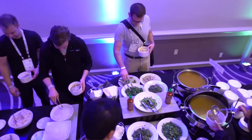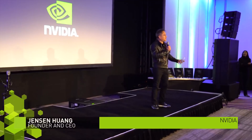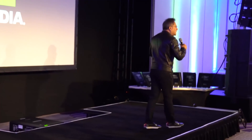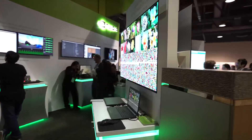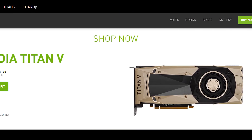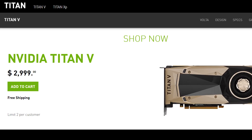NVIDIA has officially unveiled their first Volta-powered GPU designed for the personal computer, and it's a doozy. Unfortunately for those hoping to get their hands on NVIDIA's next generation GPU in the mid or low range department, you're going to have to wait a little longer. The card NVIDIA showed off today is called the Titan V, and it's a whopping $3,000.